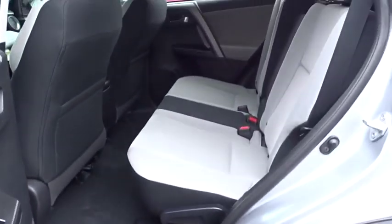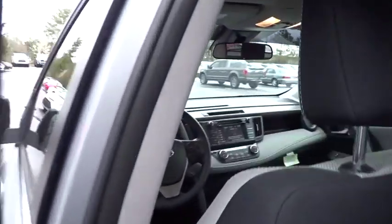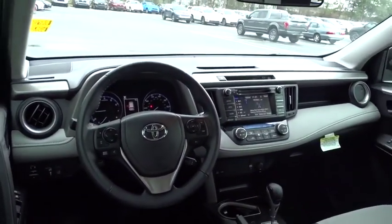Rear window defroster, trip computer, electronic stability control, overhead console, tachometer, power moonroof, brake assist, panic alarm, remote keyless entry.